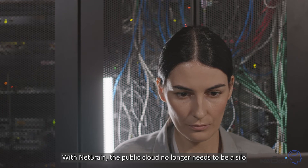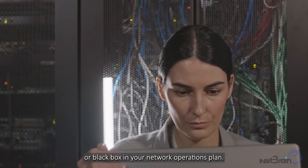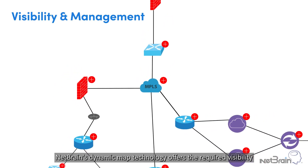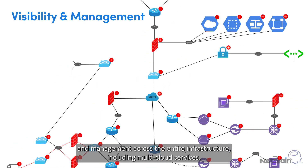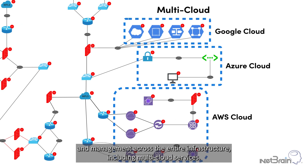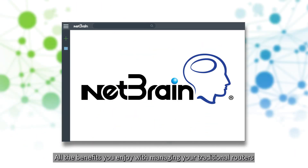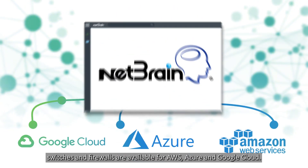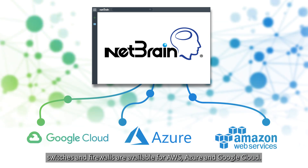With NetBrain, the public cloud no longer needs to be a silo or black box in your network operations plan. NetBrain's dynamic map technology offers the required visibility and management across the entire infrastructure, including multi-cloud services. All the benefits you enjoy with managing your traditional routers, switches, and firewalls are available for AWS, Azure, and Google Cloud.